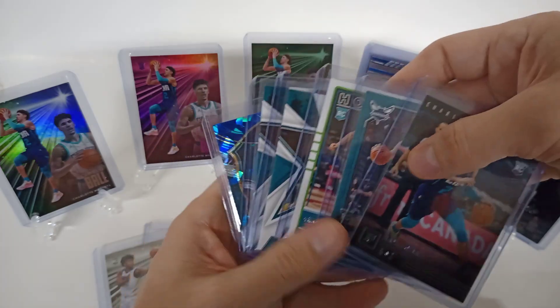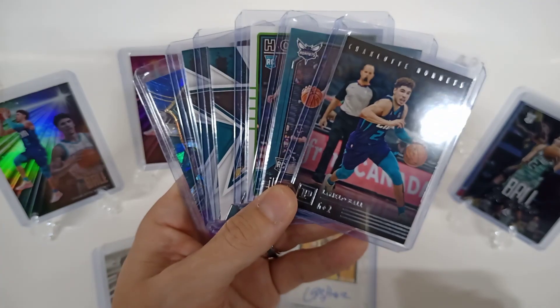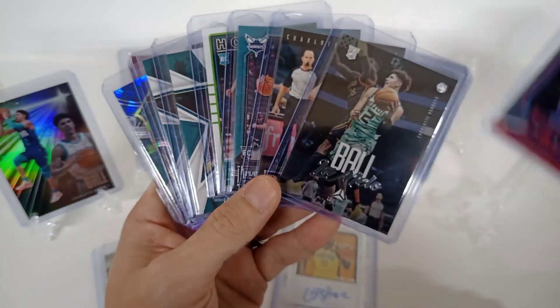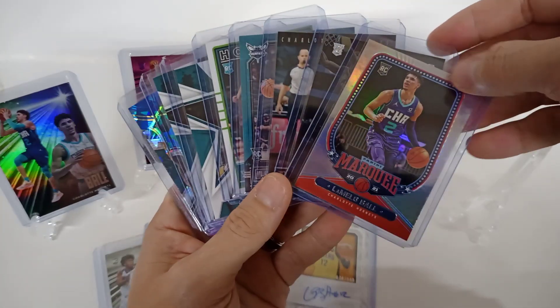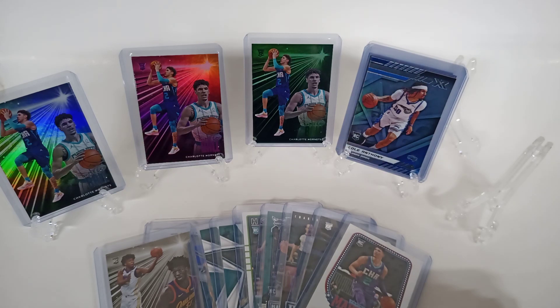We'll see how these do. Definitely going to keep my Patrick Williams in my PC. Really happy with the blasters and how these turned out. Anyway, thank you guys for watching — I'll try and see if I can find some Mosaics and see what we get out of those, but until next time, good luck!